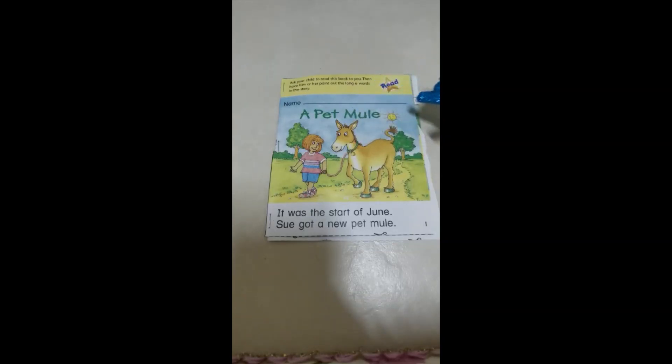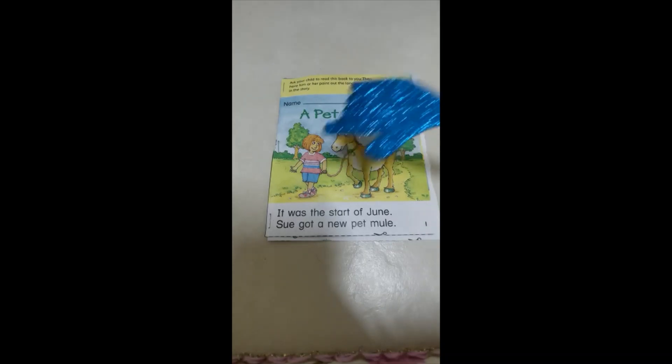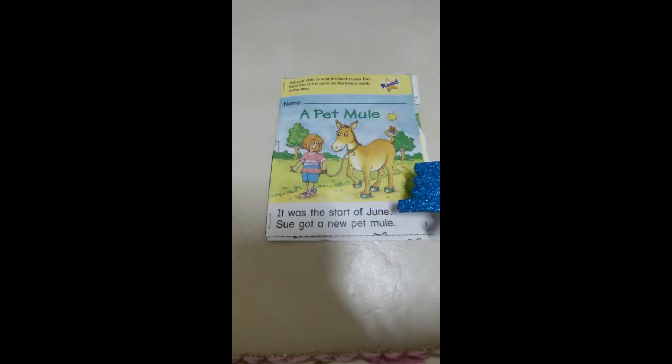It was the start of June. We are in June — it has a long U sound, with U in the middle and E at the end. Notice that June is written with a capital letter at the beginning. Why? Because it is a proper noun. The name of a month is a proper noun, and all proper nouns should begin with a capital letter.